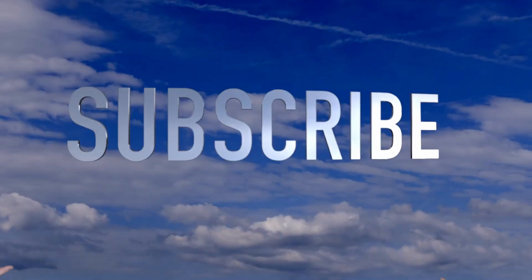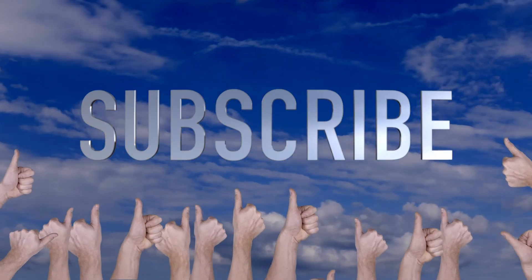If you enjoyed any of this or even learned something interesting, please consider leaving a like or subscribing to the channel. I'll go on doing this because it's fun, but it's always nice to know that other people are interested. And as always, thank you very much for watching.